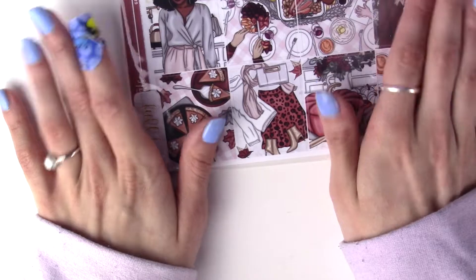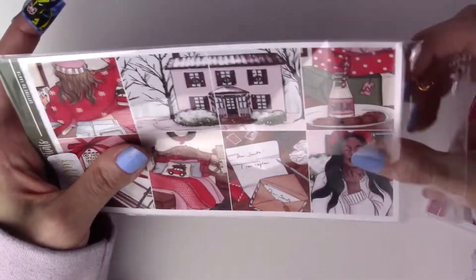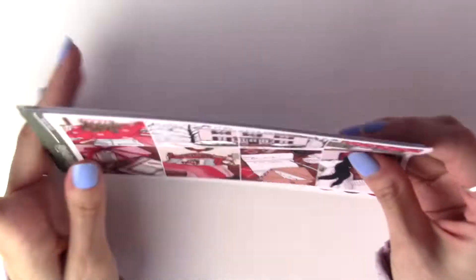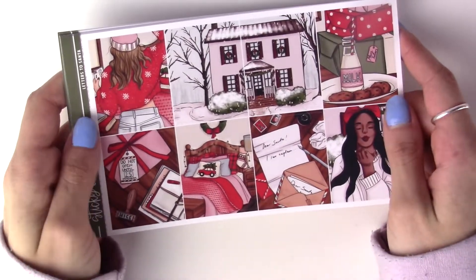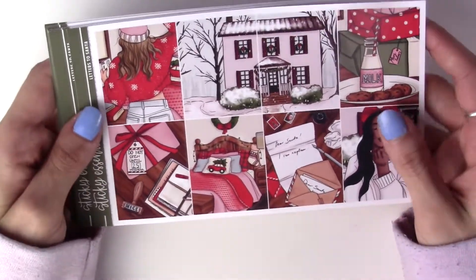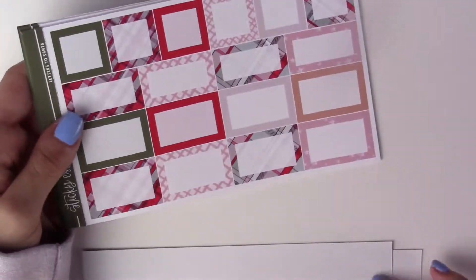I also got this really cute Christmas art. I have a spending problem because I bought this exact same art from a different shop, so now I have two of these kits just from different shops. I guess that shows you how much I love the artwork.